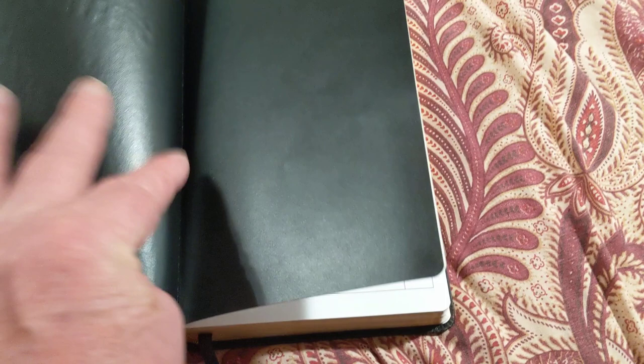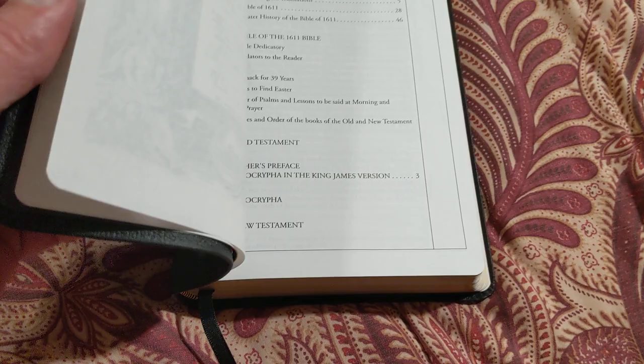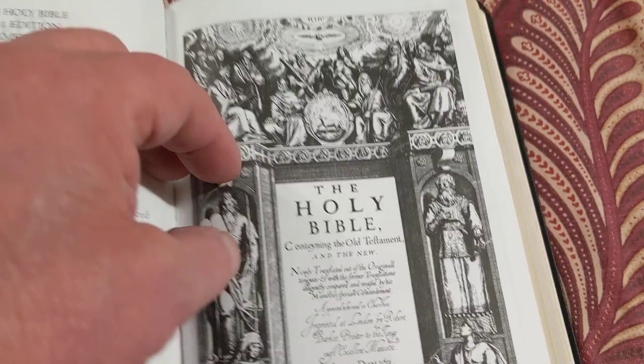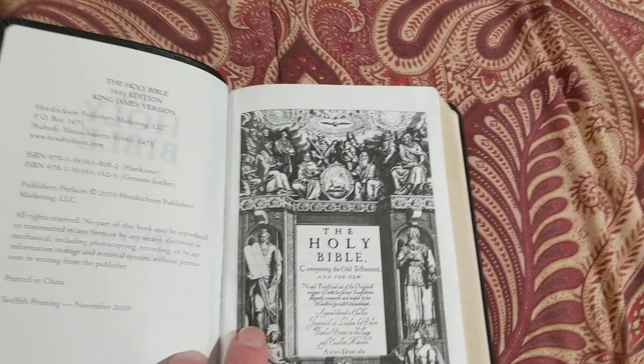It's got very small print. It's printed in China, of course. This is the 12th printing, November of 2020. This is in all the original King James Bibles. I'm going to wait until I get my big one coming, and then I'm going to do a detailed review on it.